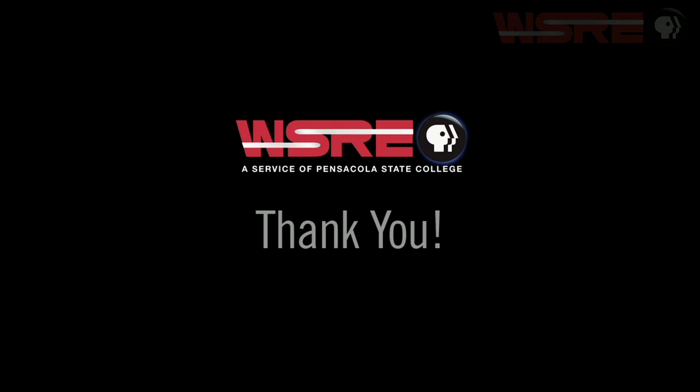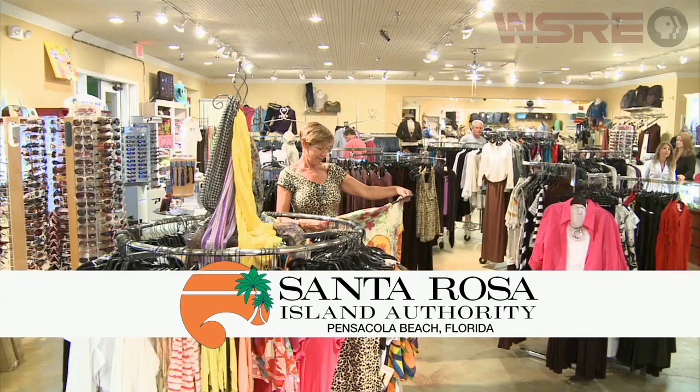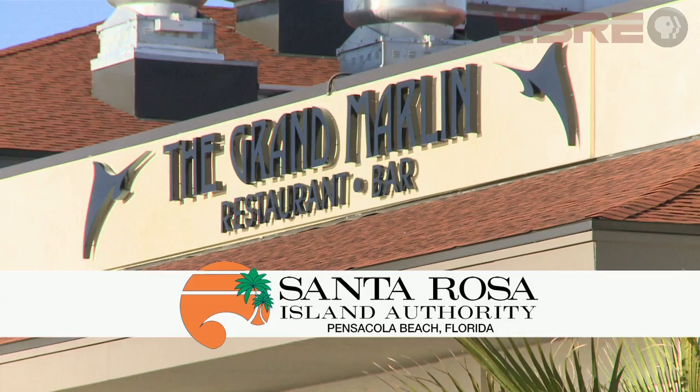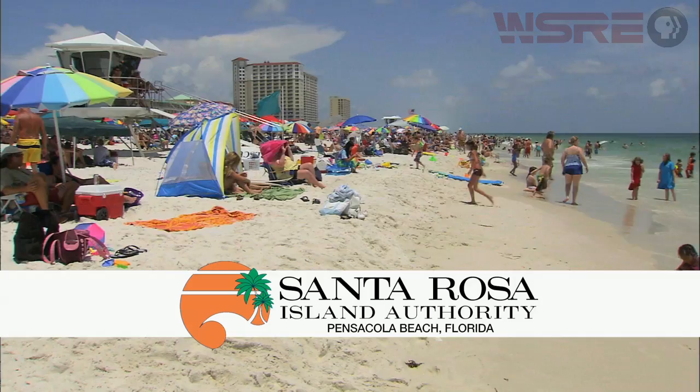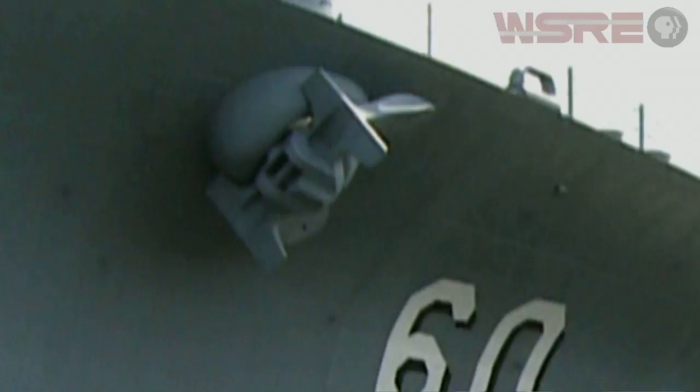This original WSRE presentation is made possible by viewers like you. Funding for this program is provided by the Santa Rosa Island Authority, located on beautiful Pensacola Beach, Florida. Featuring a wide variety of shopping and entertainment venues, fresh Gulf seafood, spectacular lodging, brilliant white sand beaches, and wildlife encounters. Pensacola Beach, waiting for you and your family to explore.